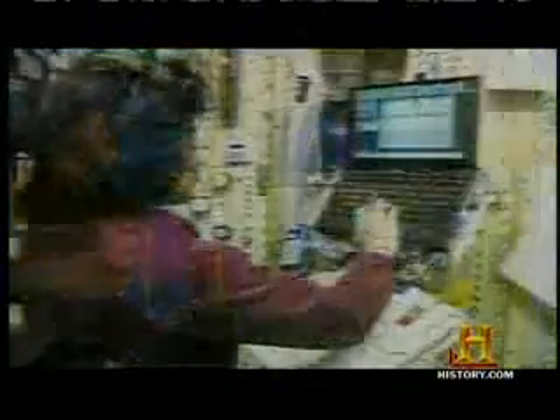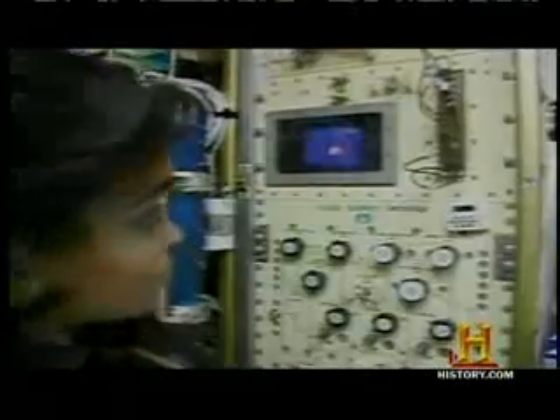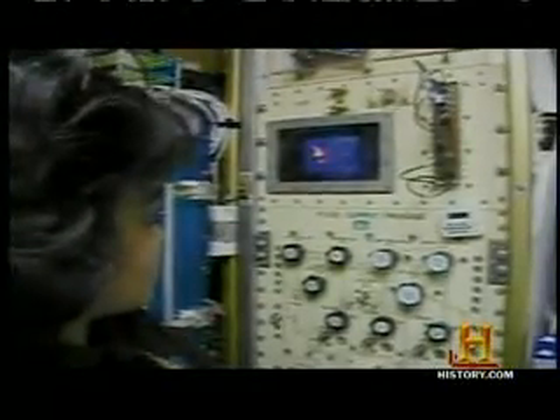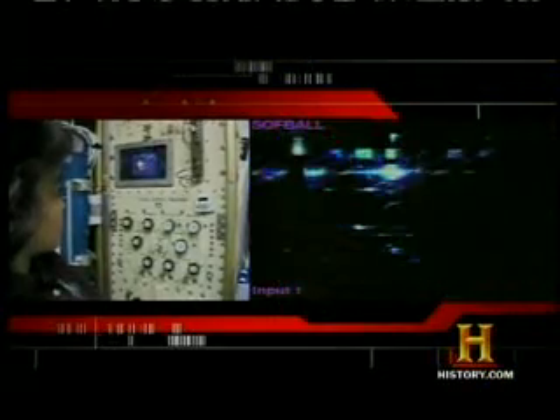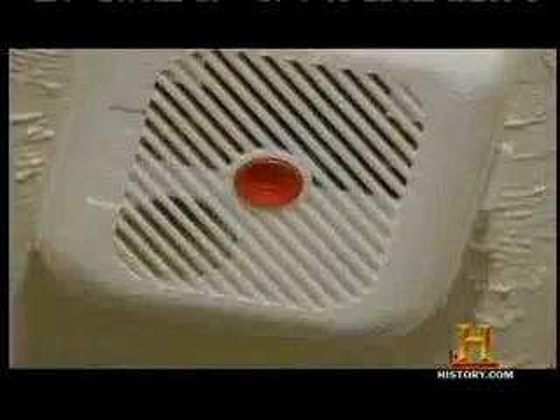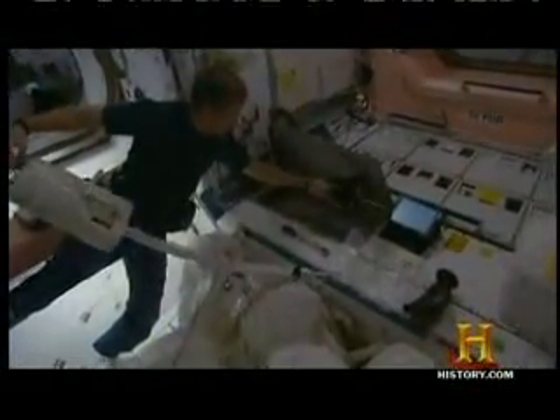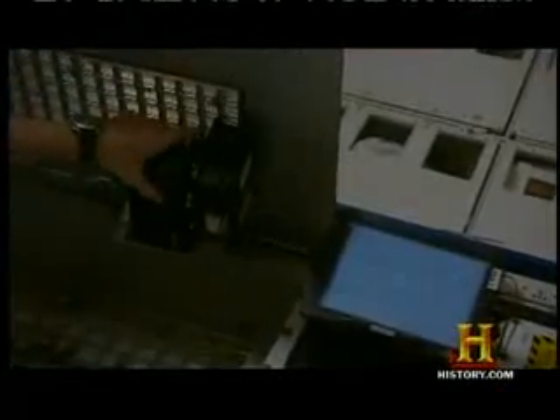In zero gravity, the hot gases don't move up, and what you have is a spherical flame. So putting a smoke detector on the ceiling like we do on Earth doesn't work in space. Instead, detectors are located next to small suction devices that draw air and any smoke or other toxins toward the detector.